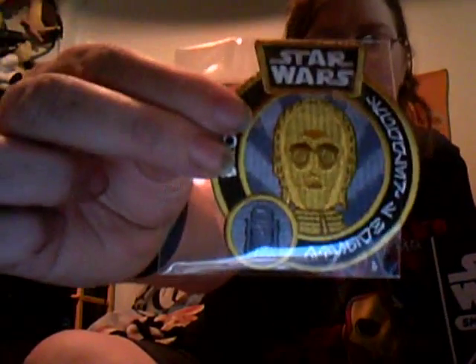We are doing Star Wars Smuggler's Bounty. We're going to open it up and show you. This is what you will see. You start with your C-3PO badge. I'm going to try to name one of those characters - excuse my ignorance, I really don't remember every little character's name.